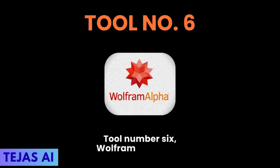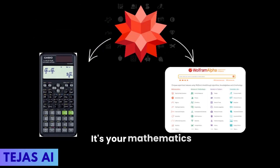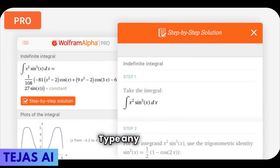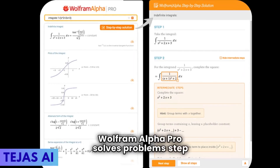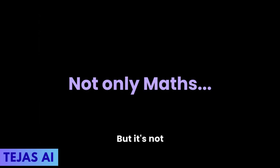Tool number six: Wolfram Alpha Pro. This isn't just a calculator — it's your mathematics and science oracle, your computational knowledge engine. Type any equation and it shows every step to solve it. Wolfram Alpha Pro solves problems step by step, showing exactly how to reach the answer.